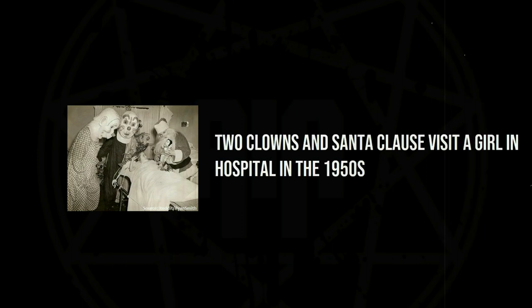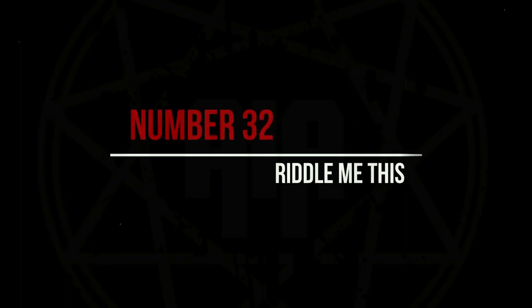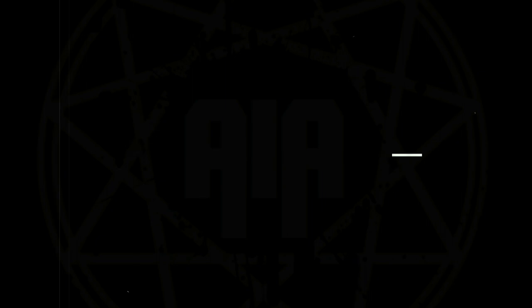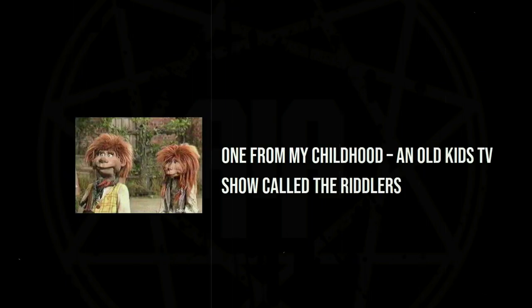Two clowns and Santa Claus visit a girl in hospital in the 1950s. One from my childhood: an old kids' TV show called The Riddlers.